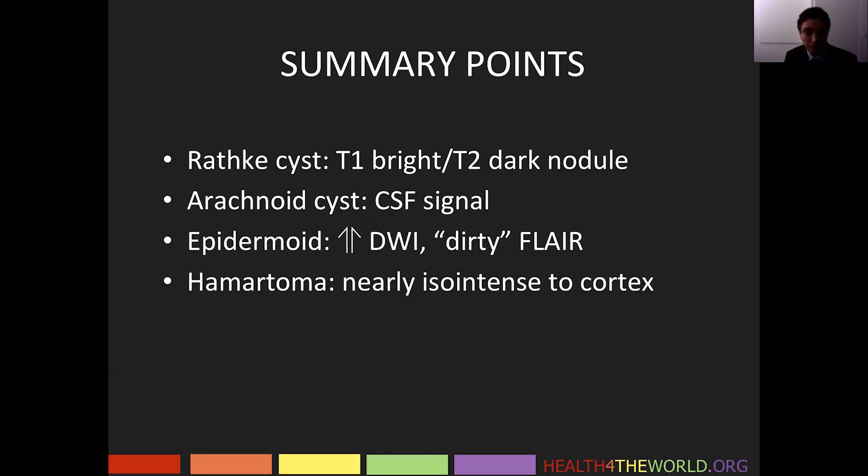Hematomas are nearly iso-intense to cortex, but they can look a little bright on T2-weighted images, and that is expected. It depends on the relative content of gliosis.